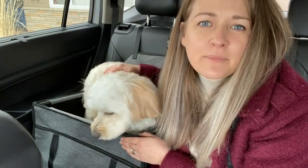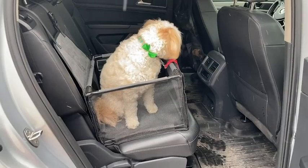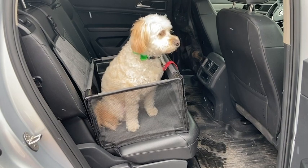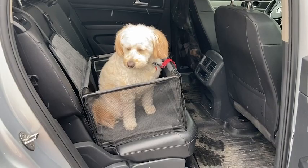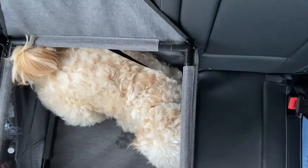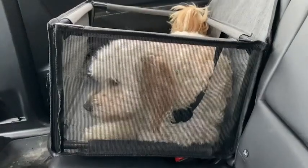Hey there, I'm Megan with WTI and my puppy Lola is in the Gen North doggy car seat and I'm so happy with it. She is about 25 pounds and this is the medium dog car seat. She fits really well in it and there's still enough space for her to lie down and sleep on road trips.